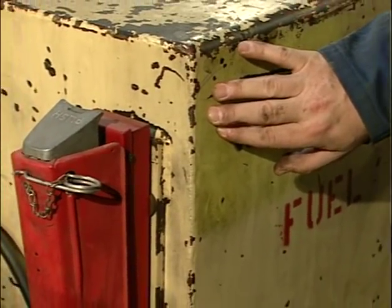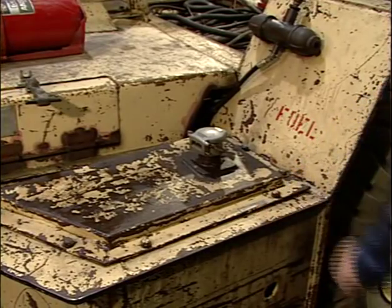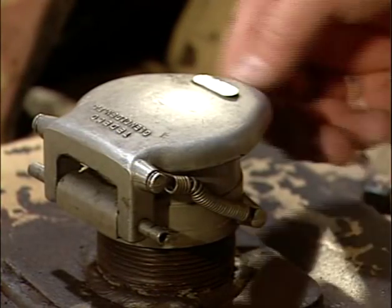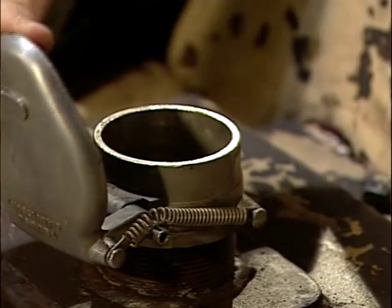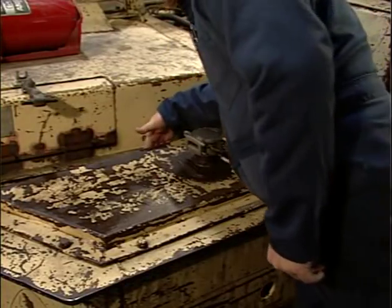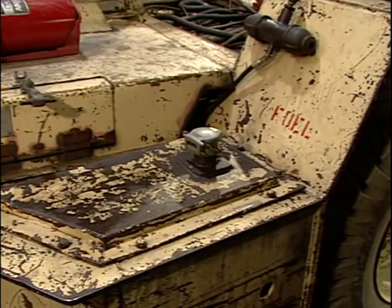The fuel tank must be substantially constructed and protected against damage by collision. It must have a vent opening that maintains atmospheric pressure in the fuel tank and is designed to prevent fuel from splashing out of the vent opening. A self-closing fuel cap on the fuel tank must be used. The fuel tank filler and vent must be located so that leaks or spillage during refilling do not contact hot surfaces.